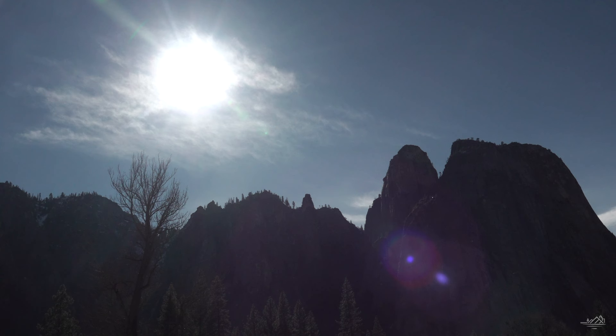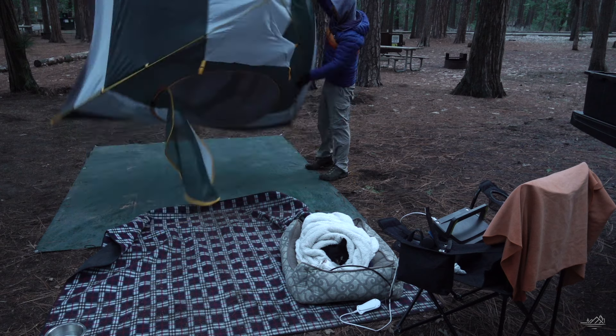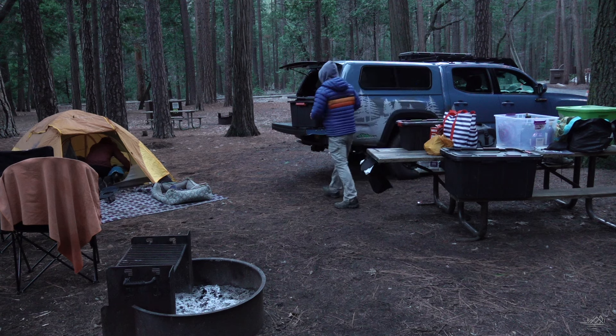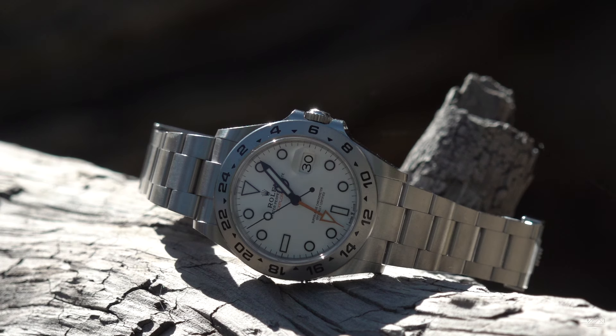This is what accounts for those big temperature fluctuations. The weather report says it's 55 degrees, but I'm sitting here in a t-shirt in direct sun and it's really hot. The watch is taking on all that heat too. The high today was supposed to be 55 to 60, and the low was in the teens — and our campsite sits in the shade most of the day, so it's actually colder than that. That's where we're getting those huge fluctuations, and the watch keeps accurate time through all of it.